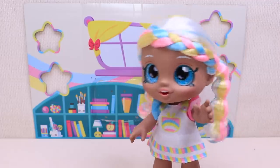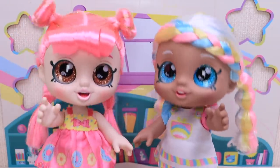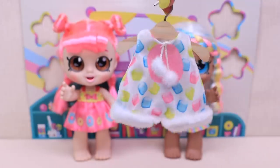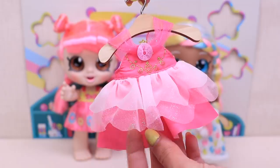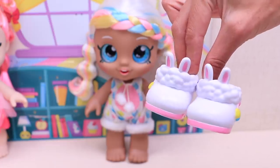Oh, hi everybody! Hello! Hey Donatina, I think it's dress up time! Yeah, let's do it! I want to look like a bunny! I want to be a princess!